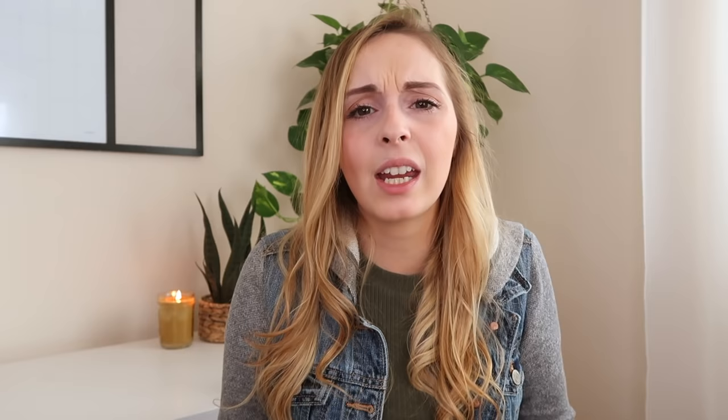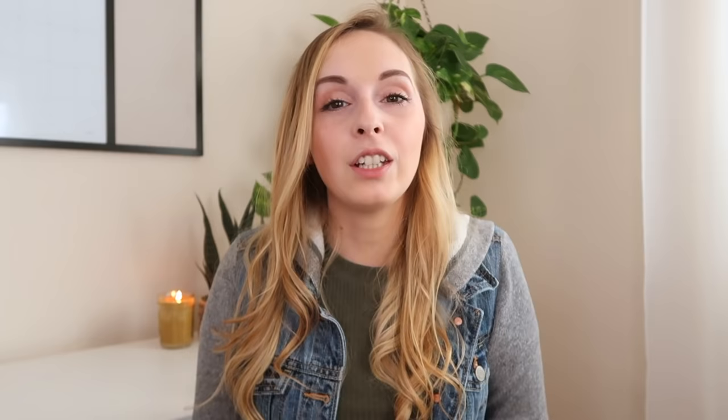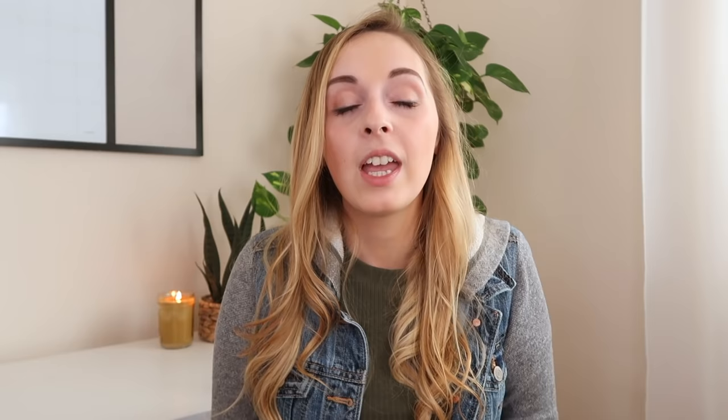Kids art supplies — especially stuff your kids do not use. If something drives you crazy, like foam stickers that are terrible to clean off when stuck on something, get rid of things that cause you extra problems or that your kids don't like. And why do we hang on to used coloring books? Go through them, look at which ones are completely used up, and go ahead and recycle them. Unused toys is another one — as parents we can throw this one on the back burner, but the reality is your kids will enjoy their toys so much more when they just have the ones they love and aren't mixed in with toys they don't play with.